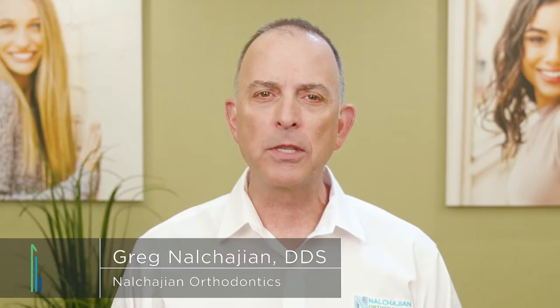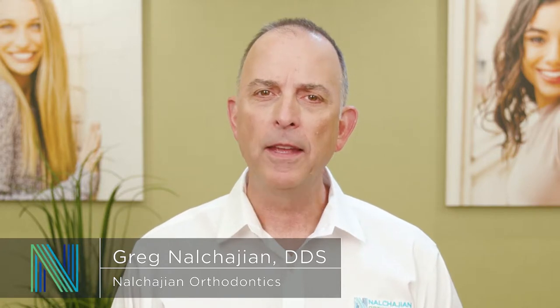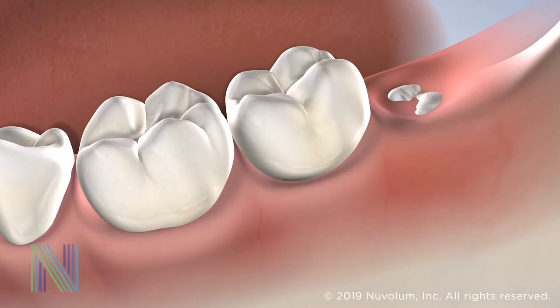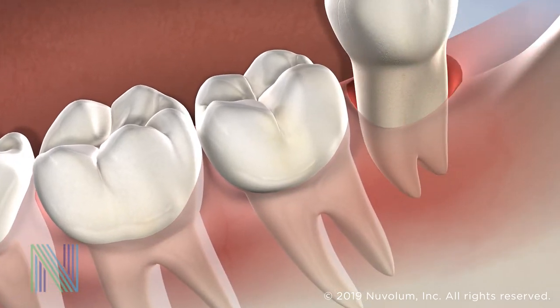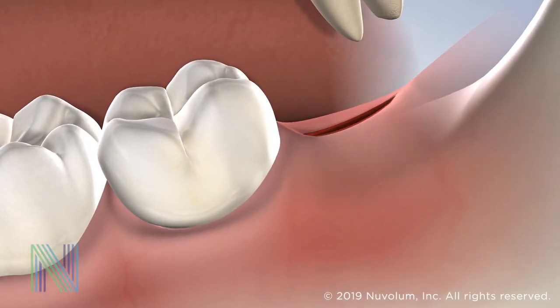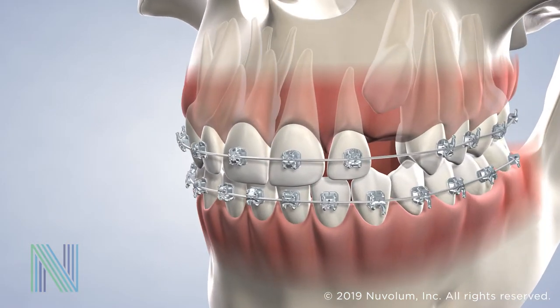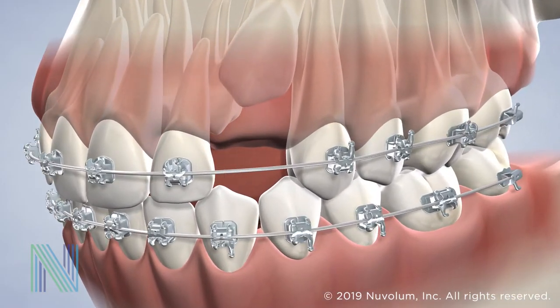When teeth are trapped beneath the gums or grow partially into the mouth, this is called impaction. This can occur when there isn't enough space in the mouth for teeth to emerge properly. While some impacted teeth can simply be extracted, impacted canines and other adult teeth must be guided into their proper place for a healthy and functional bite.